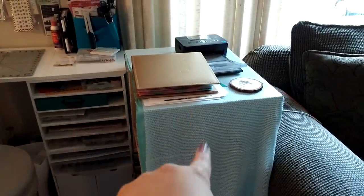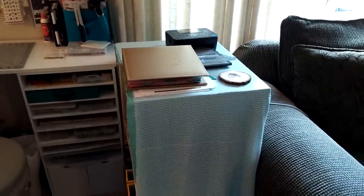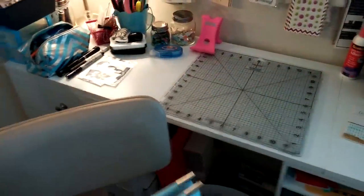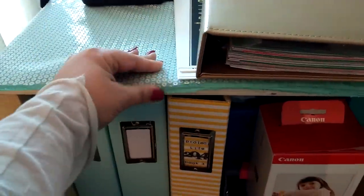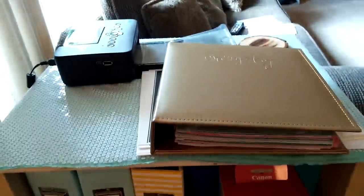This first little desk area I'm going to show you is a little table shelf compartment that my husband built for me. I'll show you that section first. Just move my album — this is my current album I'm working on for 2015. This little piece is just raw wood. He didn't paint it or anything, but it's okay because I just covered it with some fabric that I got at Joann's.